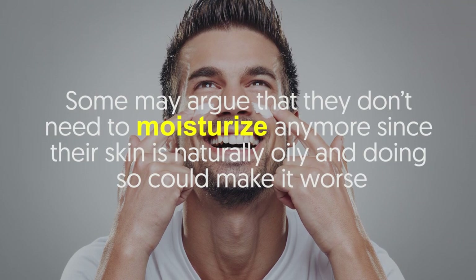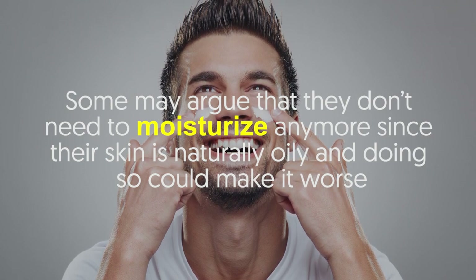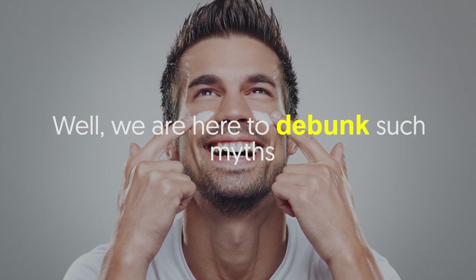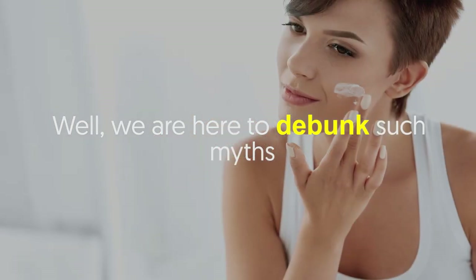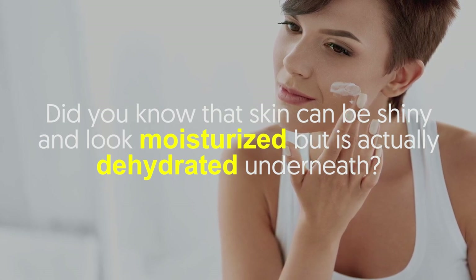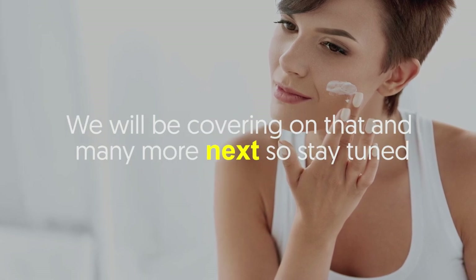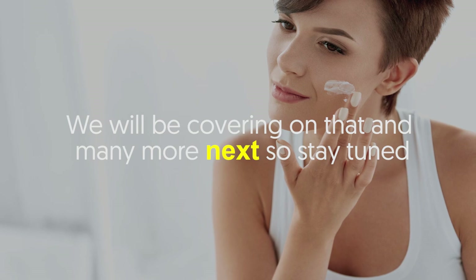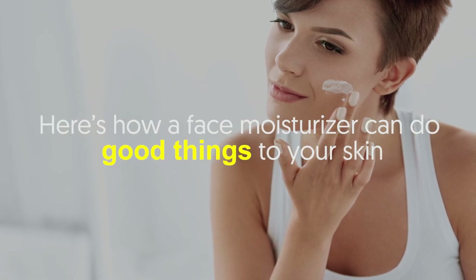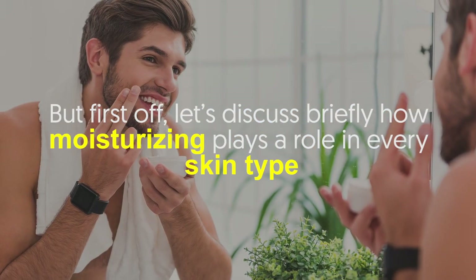Some may argue that they don't need to moisturize since their skin is naturally oily and doing so could make it worse. We are here to debunk such myths. Did you know that skin can be shiny and look moisturized but is actually dehydrated underneath? We will be covering that and many more, so stay tuned. Here's how a face moisturizer can do good things to your skin.